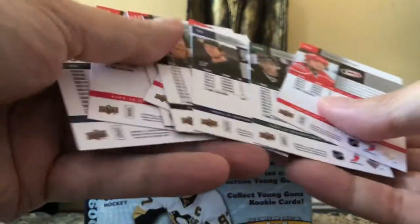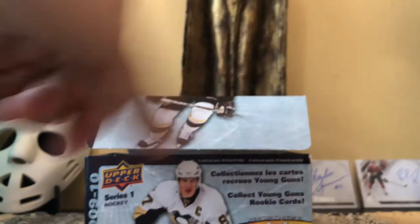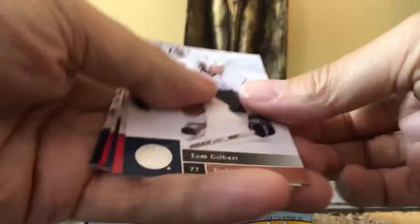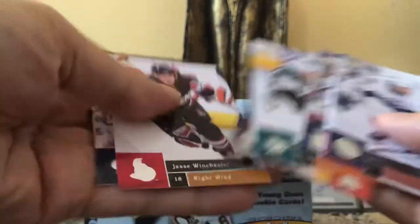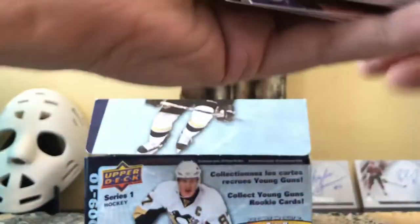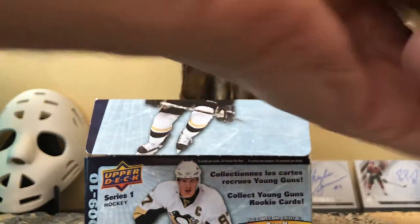And that would be Chad LaRose. There are some high-gloss cards and exclusives — I might miss them because that's usually written super small, so if I miss any inserts just let me know. There's Chris Osgood, Henrik Lundqvist, Torrey Mitchell, Claude Giroux, Jesse Winchester, Jacob Voracek. I'm just going to check quickly if I'm missing any inserts — these cards are so busy I can't tell.